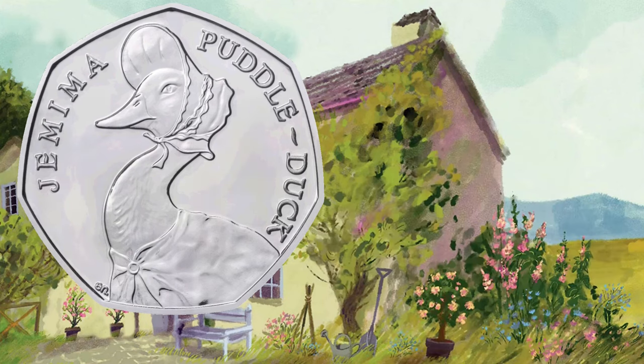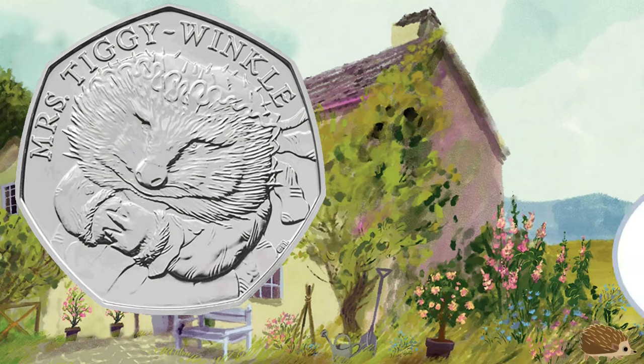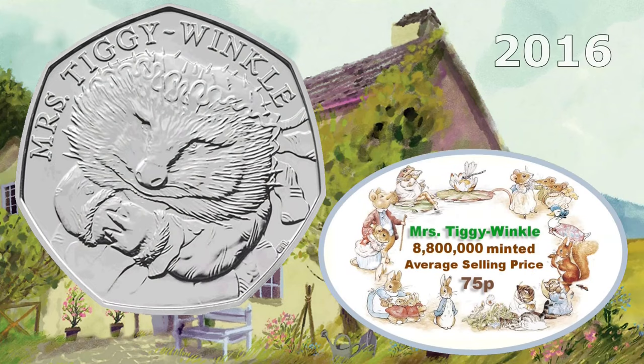It's Mrs Tiggywinkle — another one from 2016. This one is very highly minted at 8.8 million, so it's only going to have an average selling price of around £0.75.